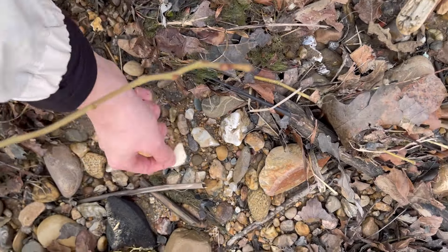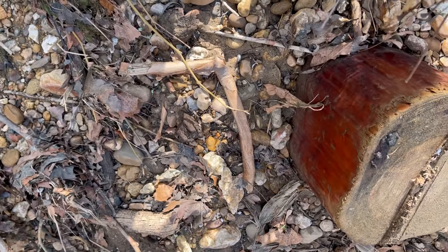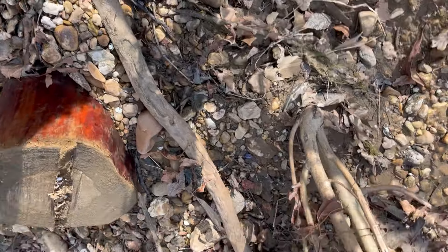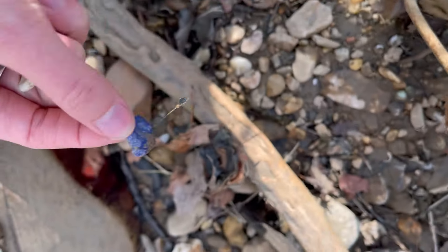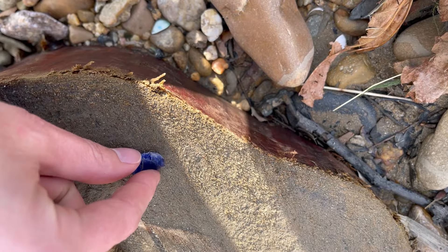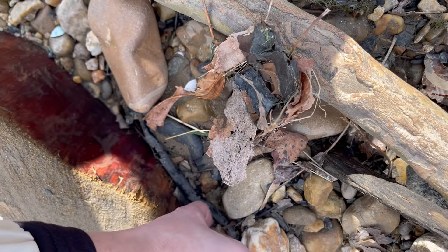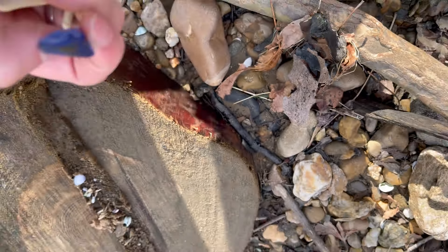And here's another bit of pottery. And as I speak, another luscious cobalt. Look at that — it's got a curve to it. How cool, I love this. My dream is to find a Bromo Seltzer bottle intact one day.